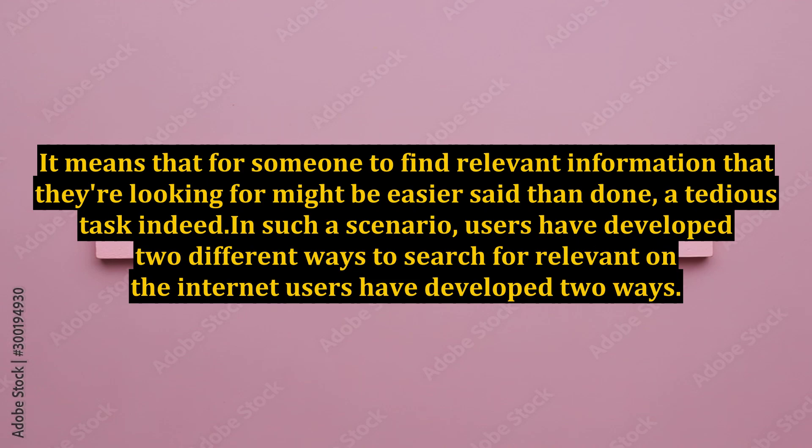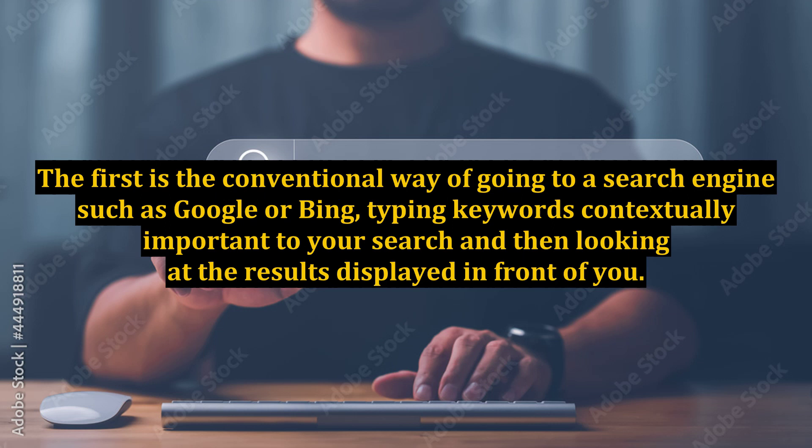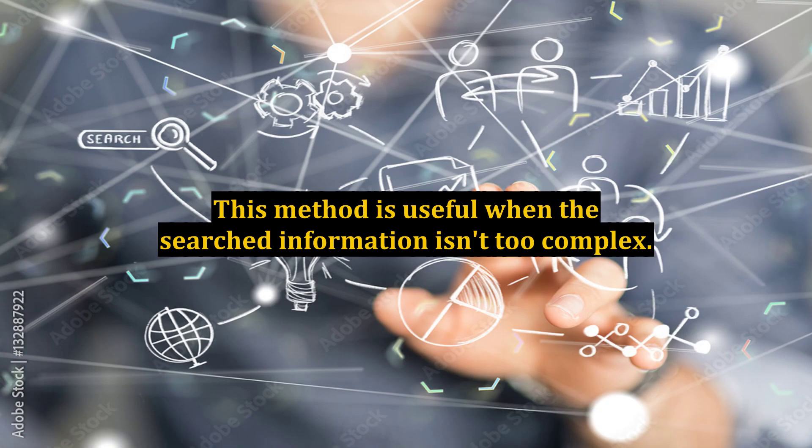In such a scenario, users have developed two different ways to search for relevant information on the internet. The first is the conventional way of going to a search engine such as Google or Bing, typing keywords contextually important to your search, and then looking at the results displayed in front of you. This method is useful when the information isn't too complex.